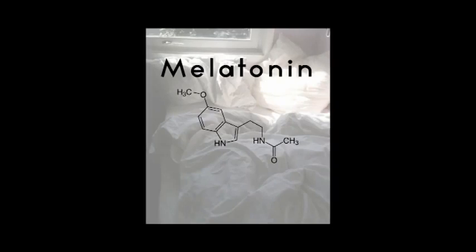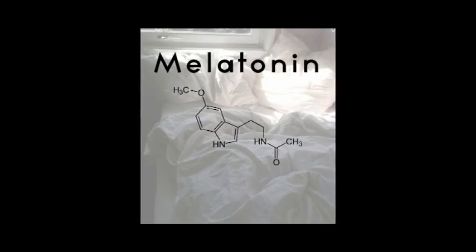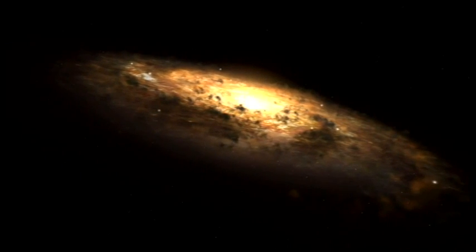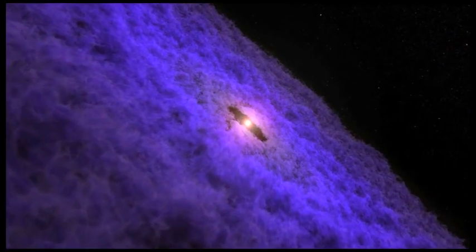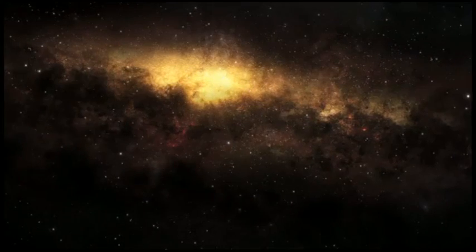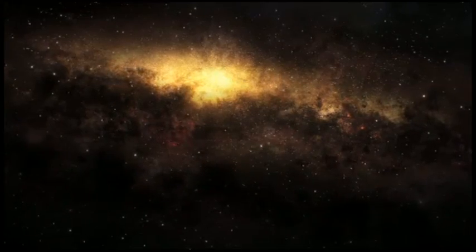Number three: embrace the darkness. The main function of the pineal gland is to produce melatonin, and this governs the sleep and wake cycles of the body. Darkness is wonderful. Our whole universe is filled with dark matter. The darkness is the mystery, and once we can begin to embrace it just as we embrace the light, we become unified — in essence, we become whole. So once you are in a dark place, you are producing more melatonin, and in essence you are activating the pineal gland.